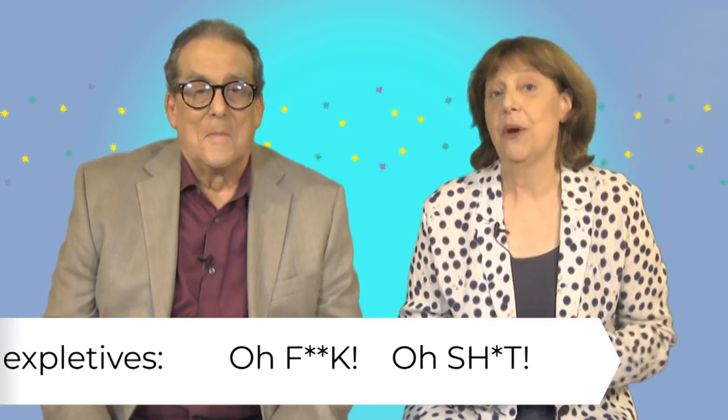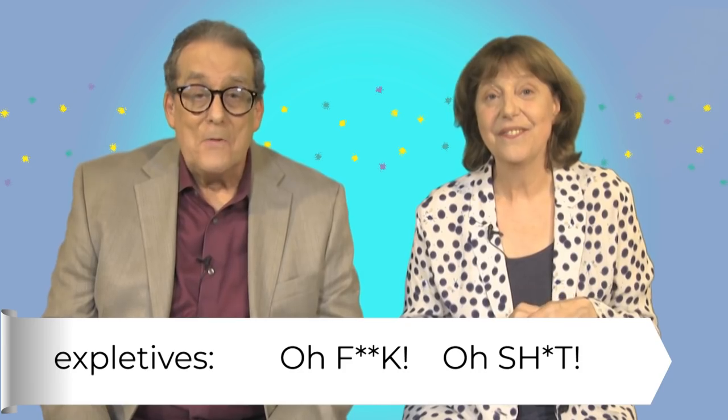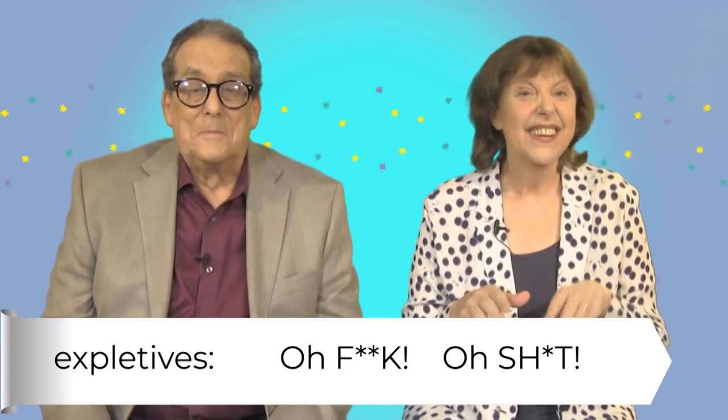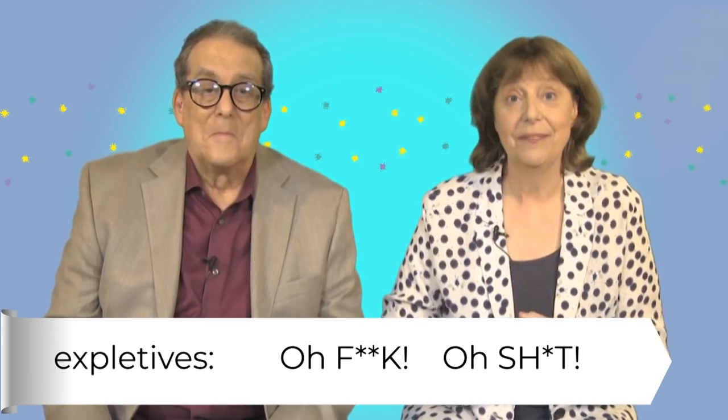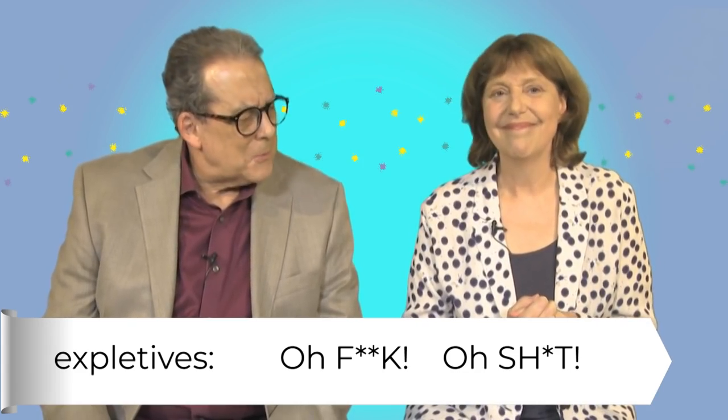The next thing you'd say is not polite. Expletives are generally rude words. I'm sure you know these ones. They're common curse words. Be careful though because they are very rude. Don't say them to your boss or people you don't know well.